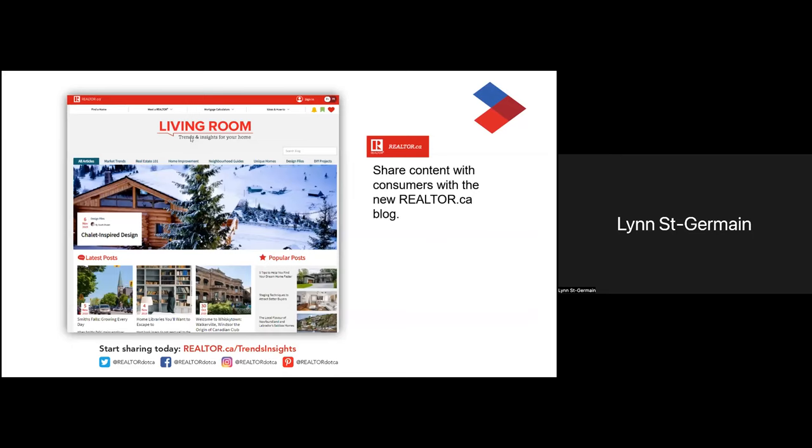Last but not least, if you're struggling to find content to share on your own social media pages, stop scrolling through Instagram and Facebook. All you need is our consumer blog, The Living Room, where we publish regular articles on everything real estate. It is available from both realtor.ca and CREA.ca. Members are encouraged to share these articles with consumers — add them to your own social media outlets or personal website. It's absolutely free for members to use.